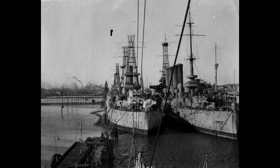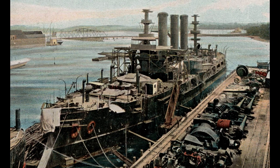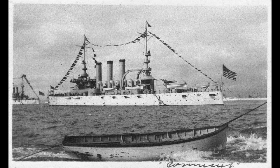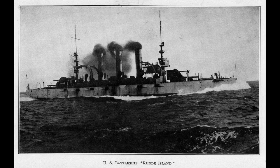After the United States entered World War I in April 1917, Rhode Island was assigned to anti-submarine patrols off the east coast of the United States. Starting in December 1918, after the end of the war, the ship was used to repatriate American soldiers, carrying over 5,000 men in the course of five trips. She was briefly transferred to the Pacific Fleet in 1919 before being decommissioned in 1920 and sold for scrap in 1923 under the terms of the Washington Naval Treaty.